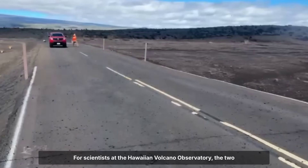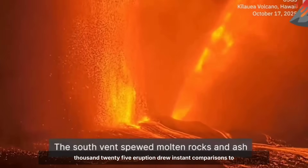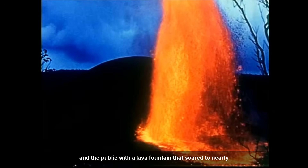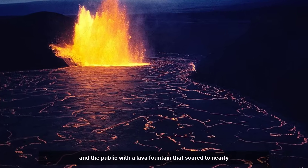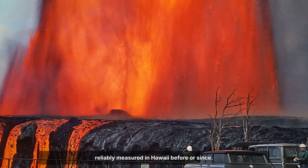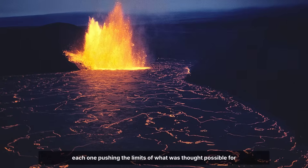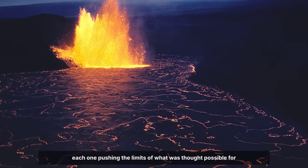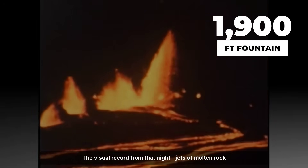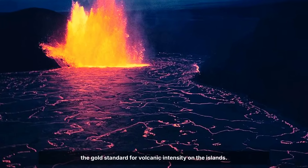For scientists at the Hawaiian Volcano Observatory, the 2025 eruption drew instant comparisons to two legendary benchmarks. In 1959, Kilauea Iki stunned both researchers and the public with a lava fountain that soared to nearly 1,900 feet, taller than any fountain reliably measured in Hawaii before or since. That episode unfolded in a series of spectacular bursts, each one pushing the limits of what was thought possible for a basaltic shield volcano. The visual record from that night — jets of molten rock reaching five times the height of a city skyscraper — became the gold standard for volcanic intensity on the islands.